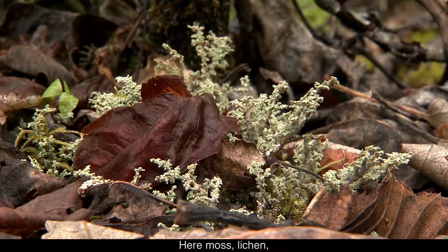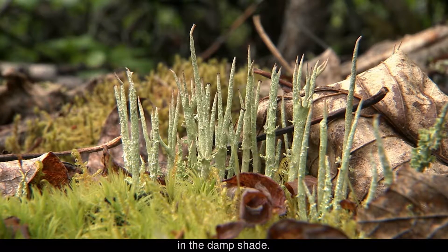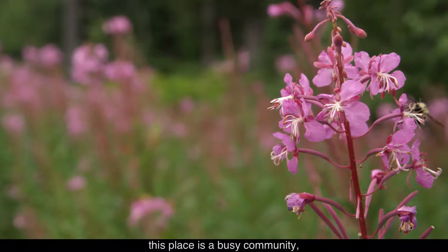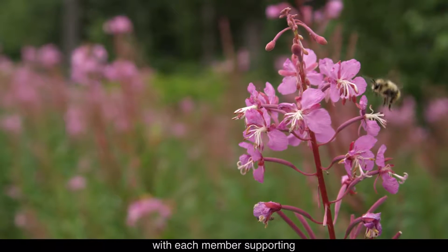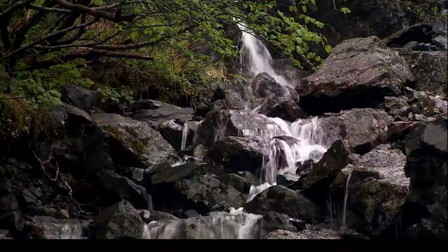Here, moths, lichen, and other tiny plants grow in the damp shade. A bald eagle perches on a tree limb. From top to bottom, this place is a busy community, with each member supporting or depending on another. A bee hovers at a pink blossom.